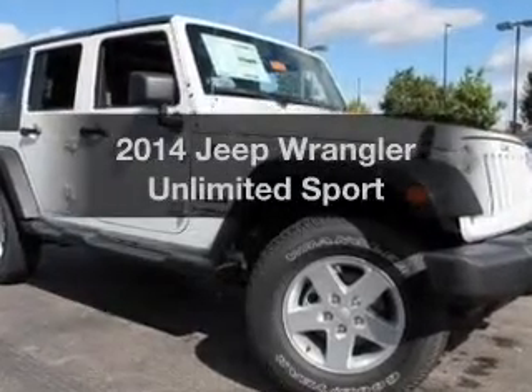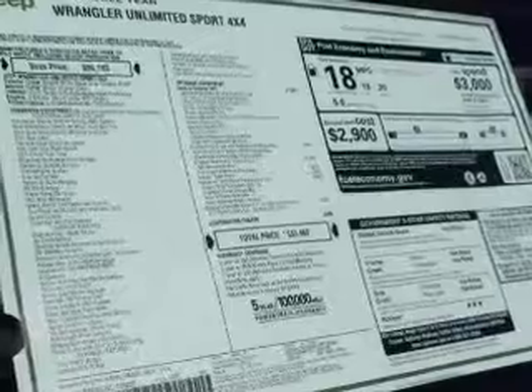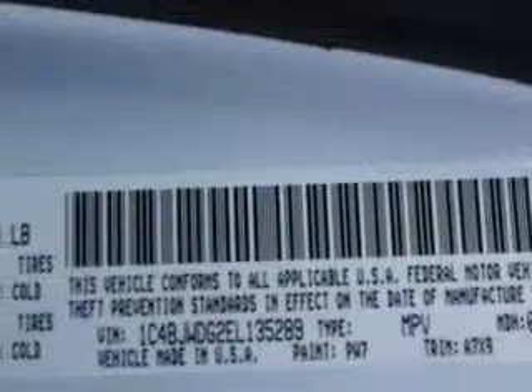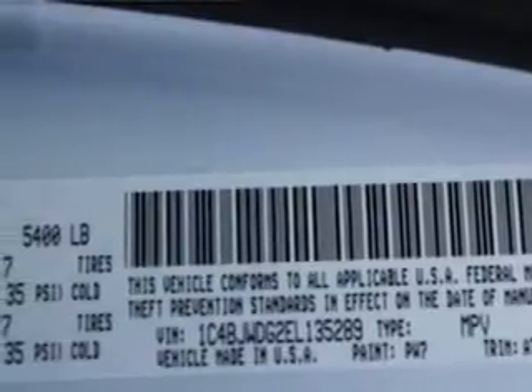Imagine yourself in this 2014 Jeep Wrangler Unlimited. If you're looking for an automobile with great attributes, look no further. With a reliable six-cylinder engine, the powertrain includes four-wheel drive, driven by an automatic transmission.